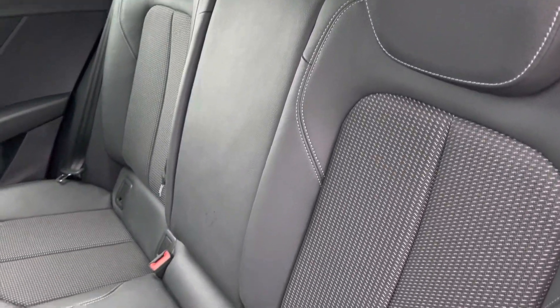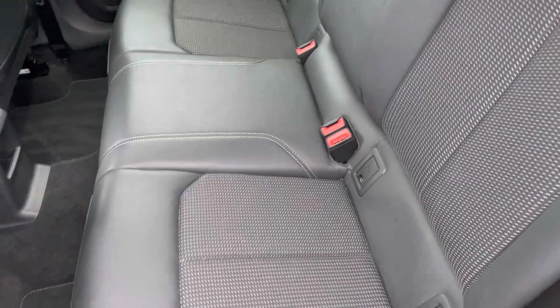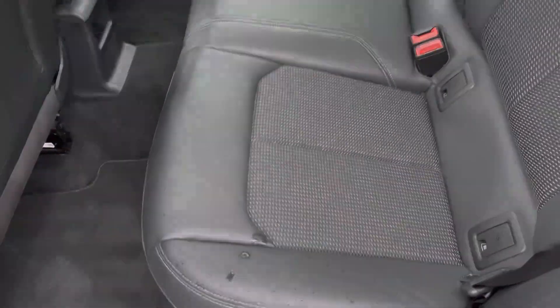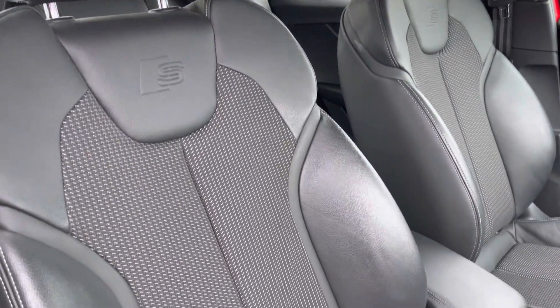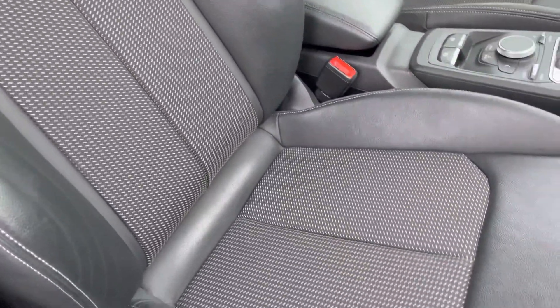As we look towards the interior, it comes finished in the Pulse cloth and leatherette combination which provides ample support and comfort for rear passengers and features ISOFIX anchor points at the base of the seats. The front seats feature a sport style with the S-Line logo at the top, and the Pulse trim matches the rear, offering plenty of support and adjustment so you'll always find your perfect driving position.